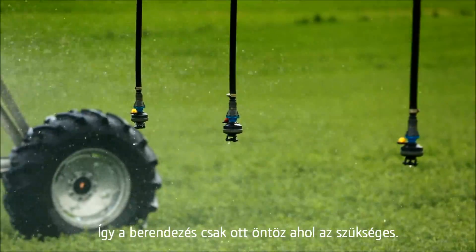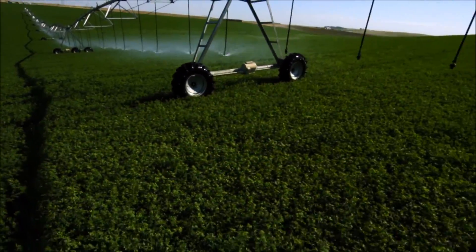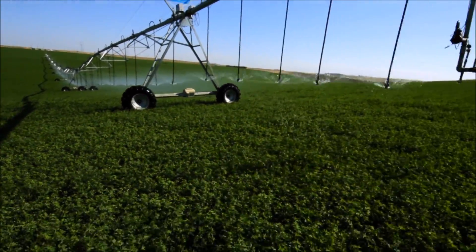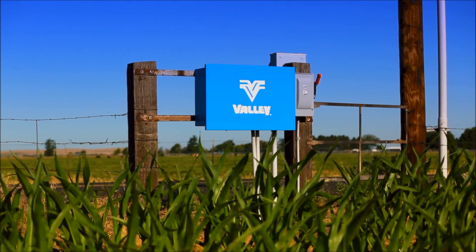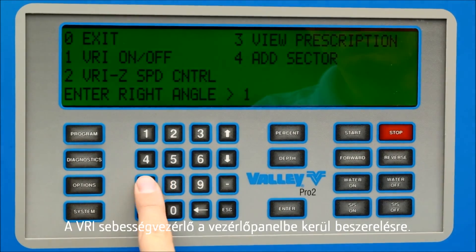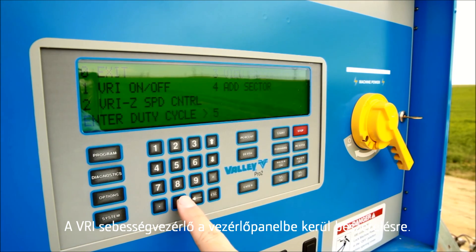Only Valley VRI delivers proven technology. Backed by more than two decades of use, you gain peace of mind knowing that your machine will perform the way you need it to. Valley VRI is built into our control panel, allowing it to be completely integrated as part of the center pivot and not simply a stand-alone product.